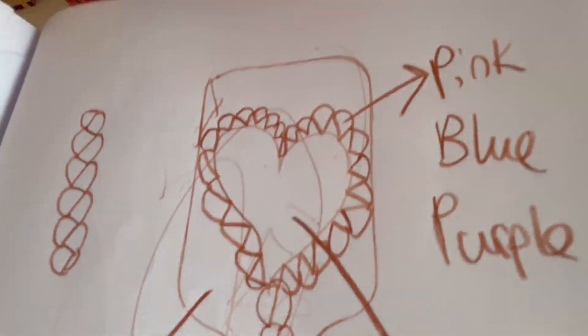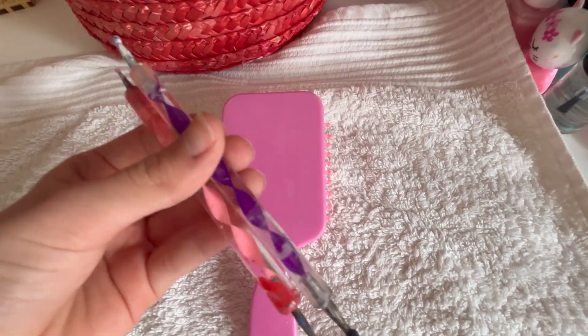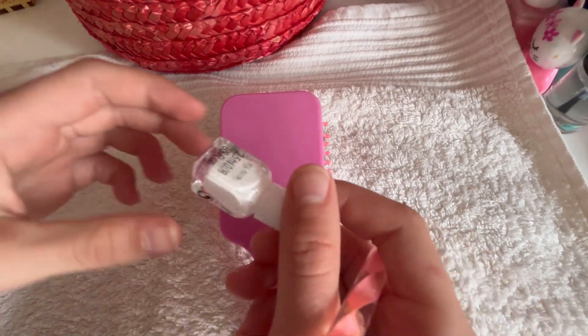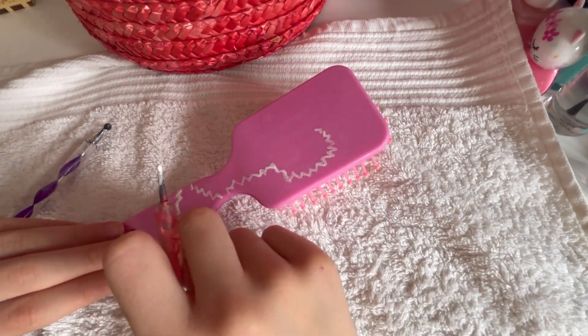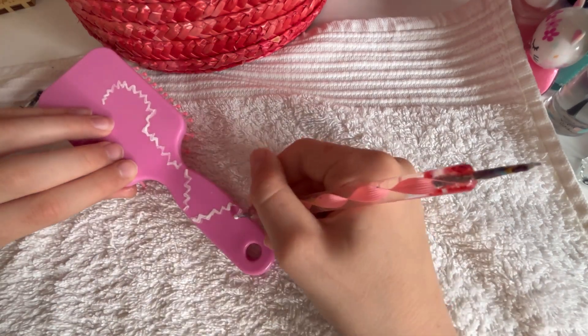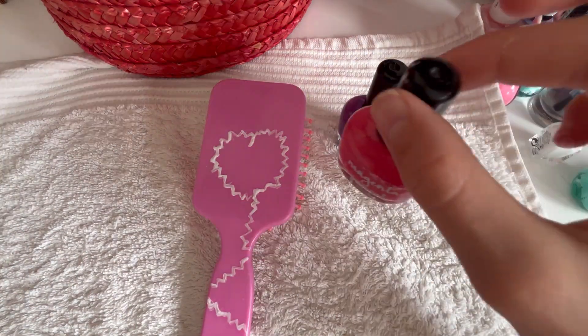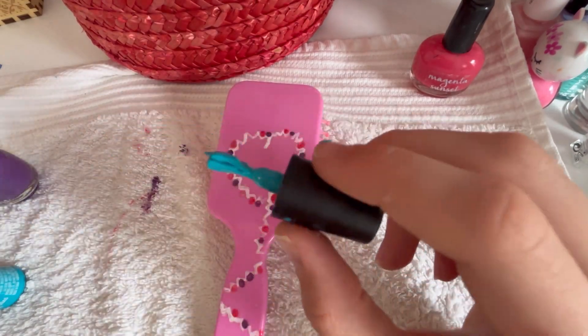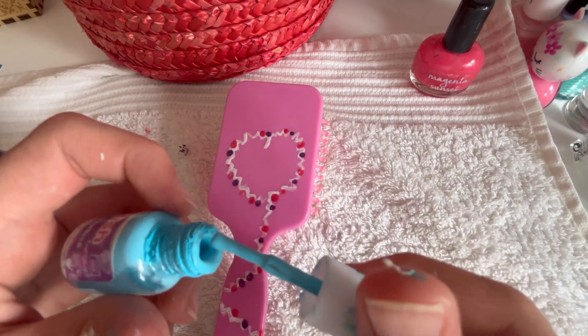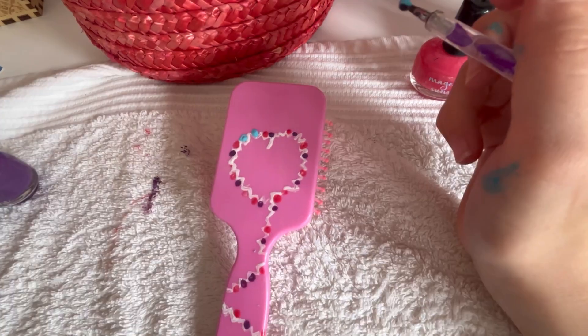Now it's finally time to start painting. I've got my inspiration here — let's start. I'll also be using this dotty tool. Time for white. This blue is all gloopy, I'm gonna have to use another one — oh, that's much better. It looks like ice and a big lip.